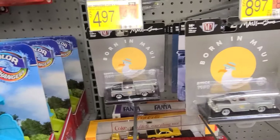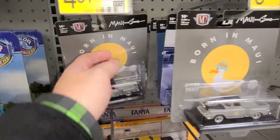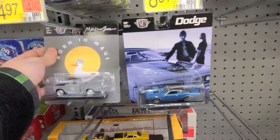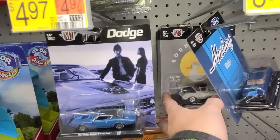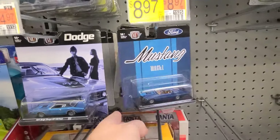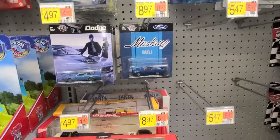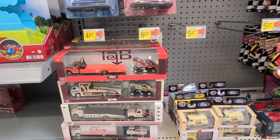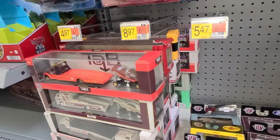We got the Born in Mawis and the Elteristas. Putting those Born in Mawis together — another Dodge, some Mustangs, two more Mawis, and another Mustang back there. Now this is where it gets crazy — there is an insane amount of haulers in here. I can't imagine anything too wild but you never know, so we're going to give them a look.